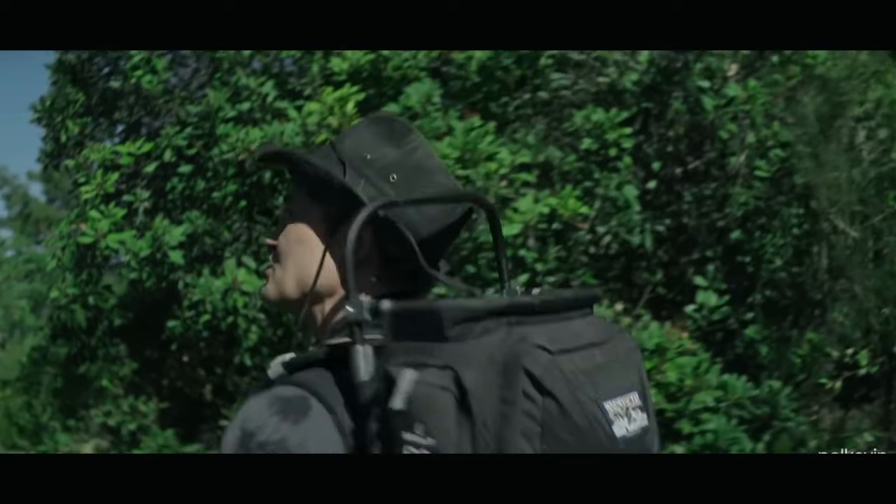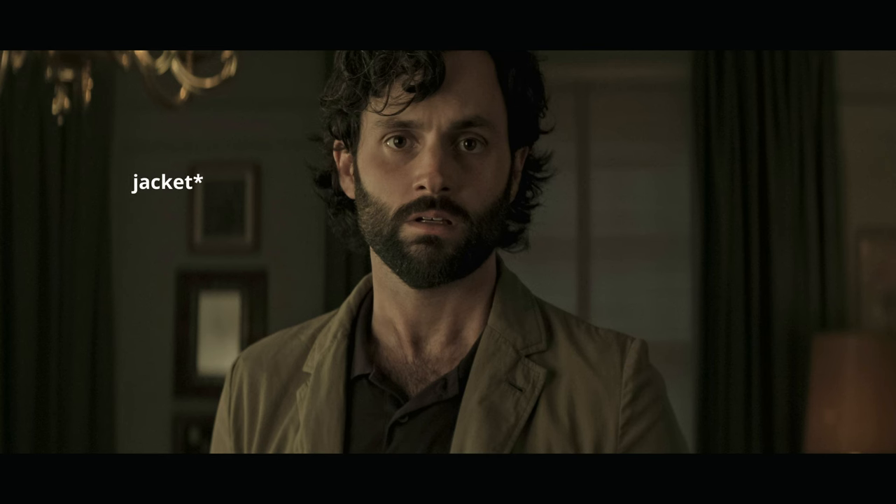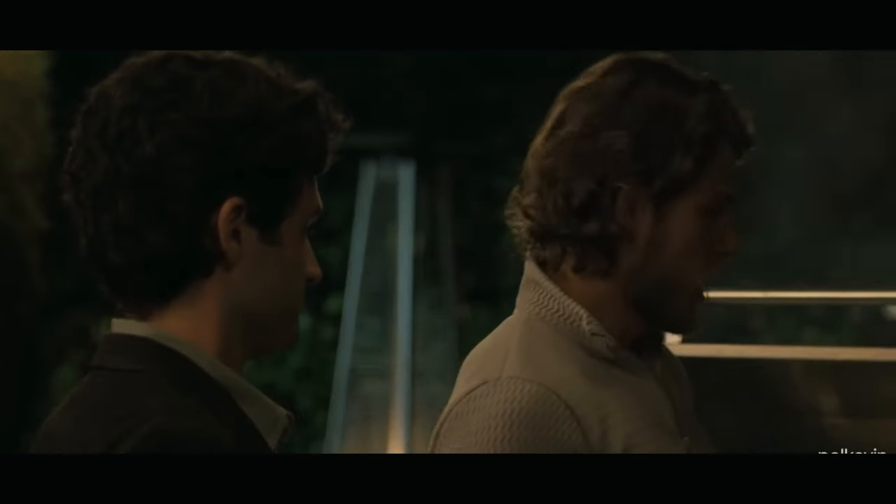The outerwear. Now let's talk outerwear. Joe's most iconic piece of clothing has to be his dark green parka. To replicate this look, find a parka or a heavy coat with a similar silhouette and color.